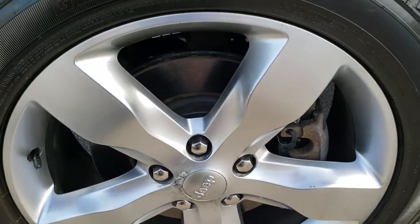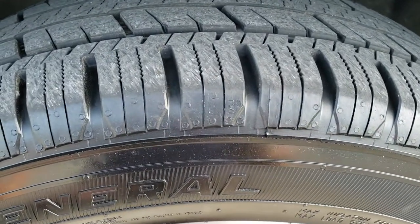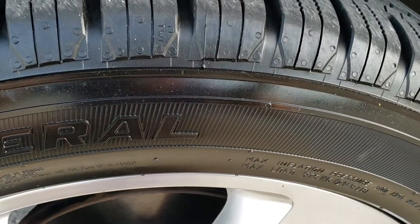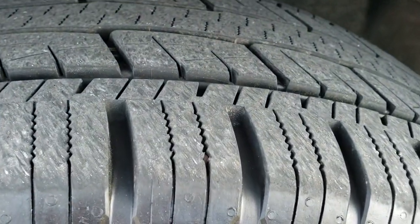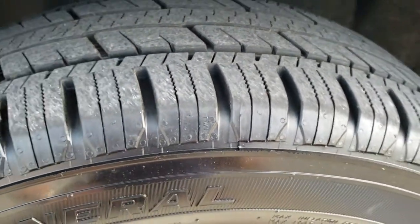This one is going to come with the 20 inch painted alloy rims — pretty nice condition. Got a little bit of corrosion on there but pretty common on these. General Grabber tires, 265/50 R20s, and they have a really good amount of tread left. I'd say probably 60 to 70% of the tread left on those front tires.